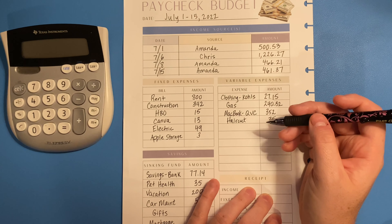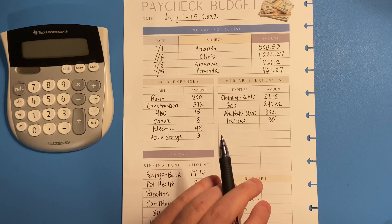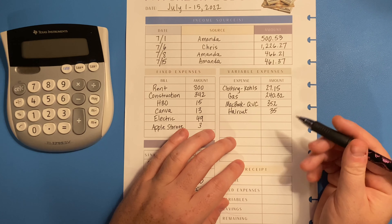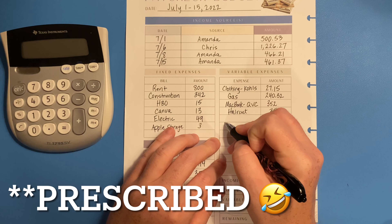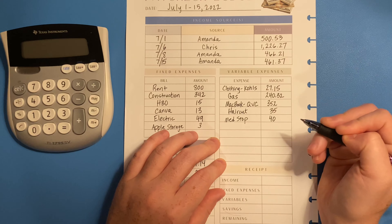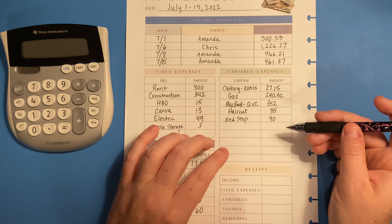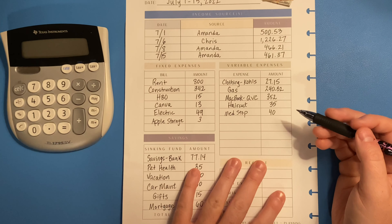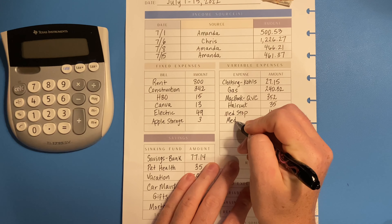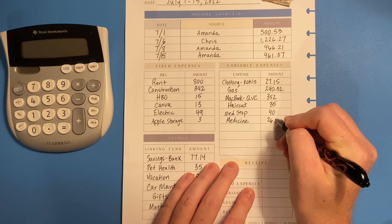A couple weeks ago Amanda was sick — in fact she was sick for about two and a half weeks. She took lots of medicine and finally had to go to the med stop to be looked at and prescribed some medicines to help her get better. Our copay at the med stop was forty dollars. We do have health insurance through my employer, deducted out of my paycheck each pay period. For medicine, when she got her prescriptions filled we spent twenty-six dollars and fifty-nine cents at the pharmacy.